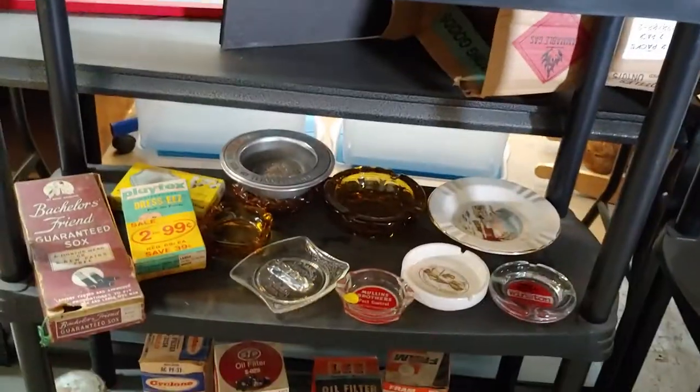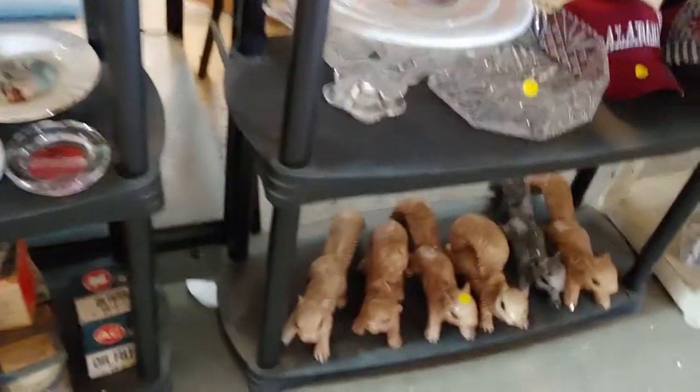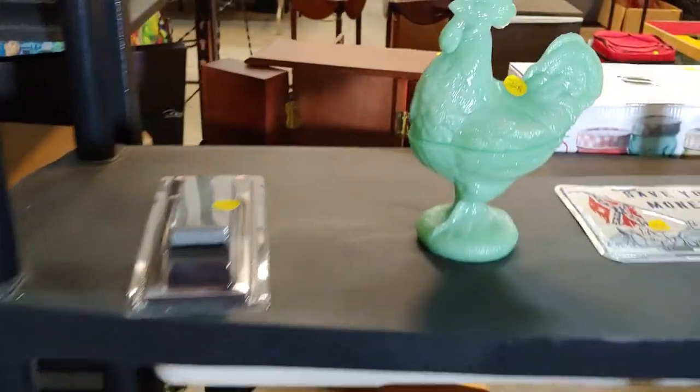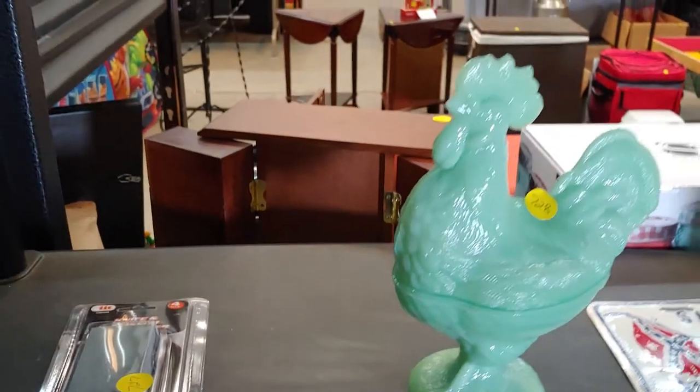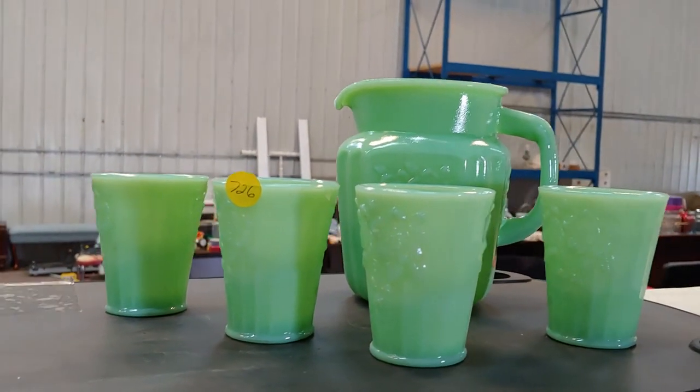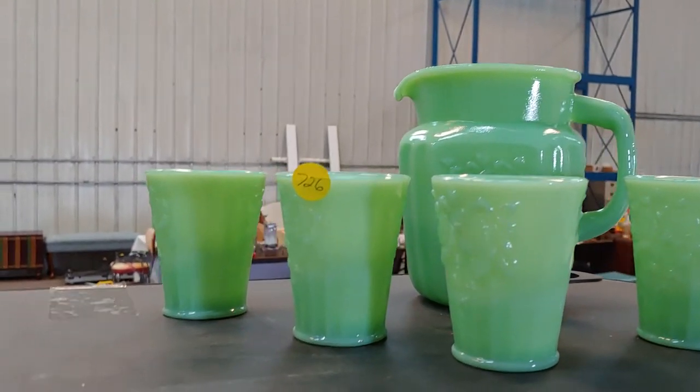Some old ashtrays. Squirrels. And let's see — a rooster. Jadeite rooster, 728. Some jadeite pitcher and four cups that go with it — number 726.